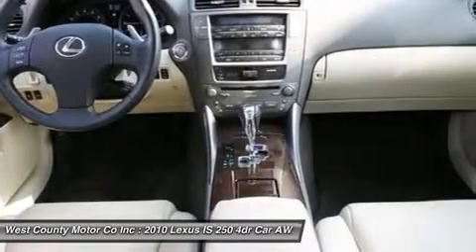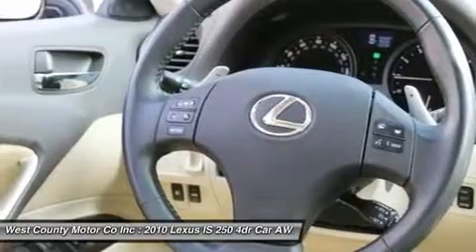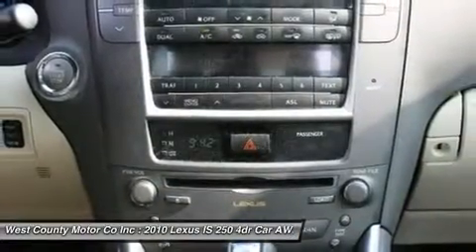Check out our pictures. Leather upholstery with heated and cooled front seats, a premium sound system, a power sunroof, and the list goes on. This one is sleek from every angle.